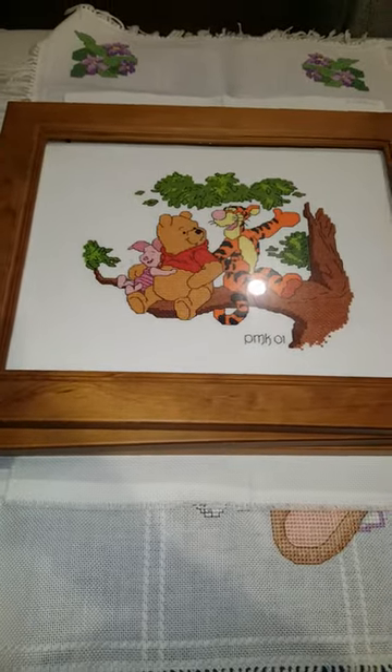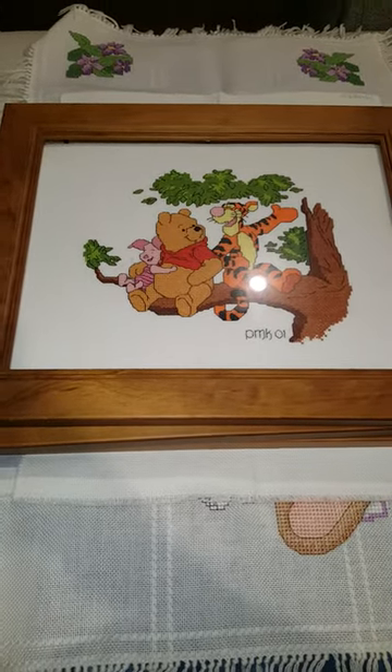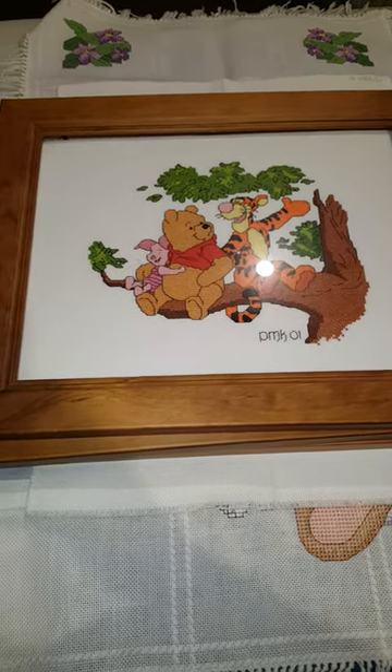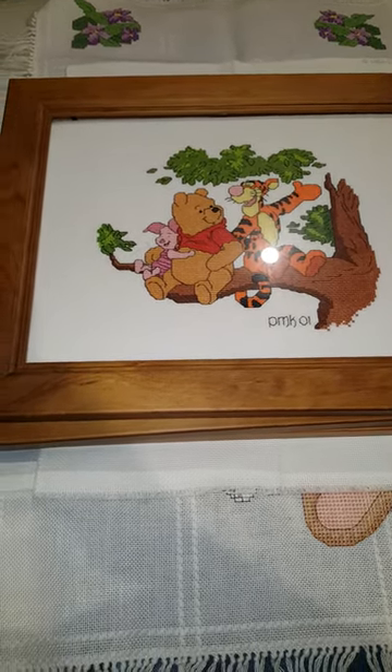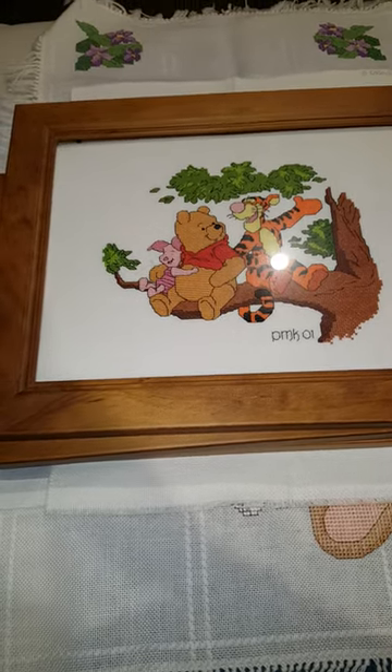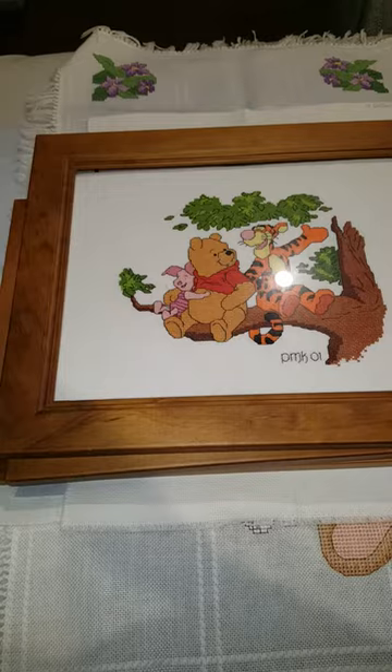Hey everyone, it's Paula. I thought I'd do a quick video with some of my finishes. A few of them are FFO'd. Most of my stitching so far has been as gifts, so I don't own it anymore. If you can hear a rumbling in the background, please excuse it — it is my fish tank.